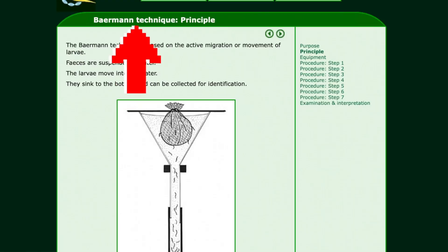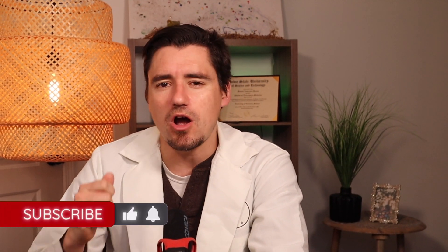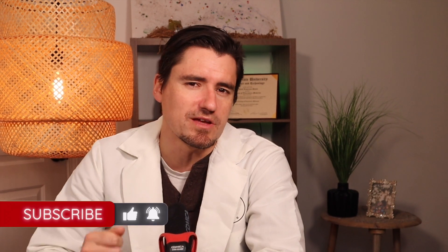Your veterinarian will do a Baermann test. The Baermann test is a specialized fecal test where they float the larvae up, and then the reference lab can look under the microscope and see the larvae from the lungworm. The Baermann test is basically looking for those larvae that your cat coughs up, swallows, and then poops out.